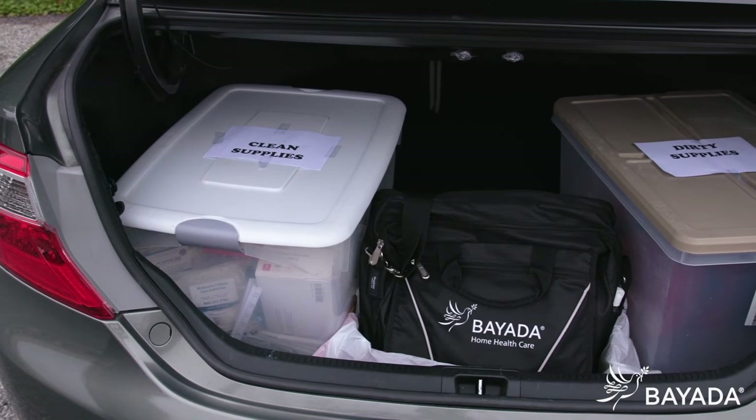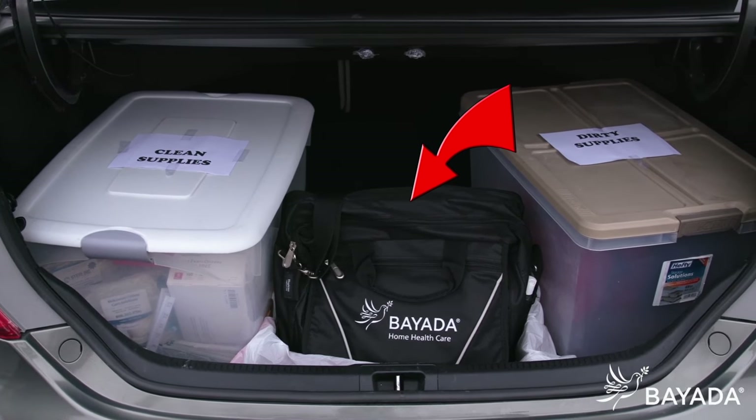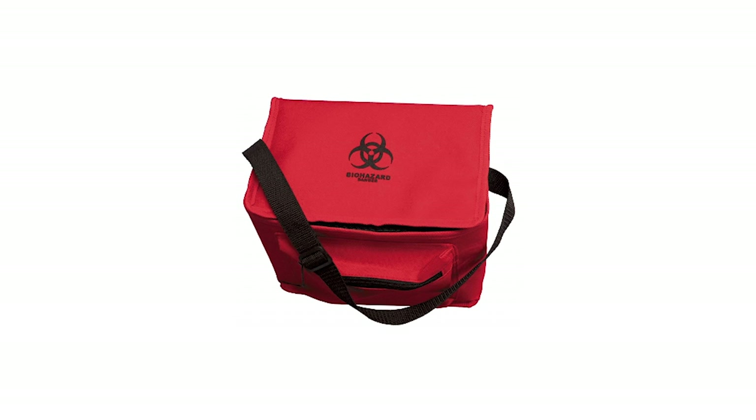Supply bags are transported in a clean area of the car, preferably in the trunk. You should use a box lined with plastic. Remember, never place a sharps container or lab specimens in your supply bag. Those types of items must be transported in a separate biohazard bag.